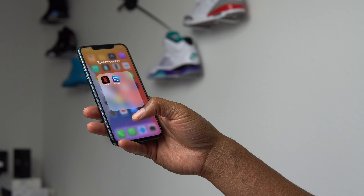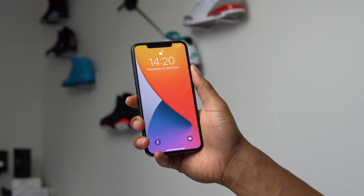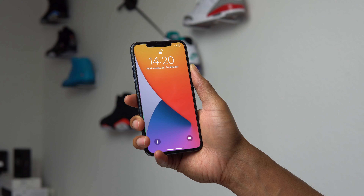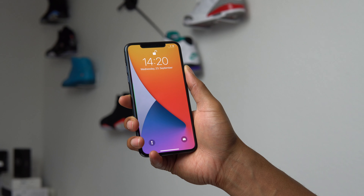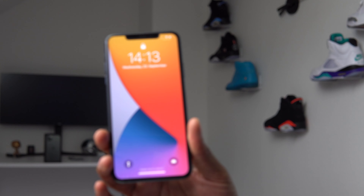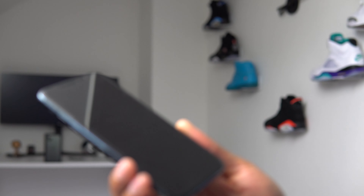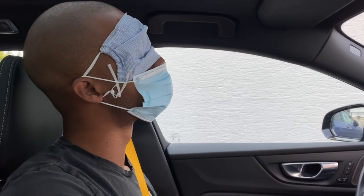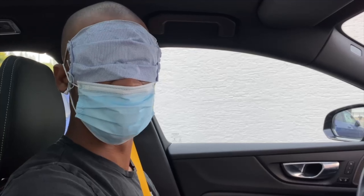Speaking of the notch, where Face ID lives — Face ID works really well now. It scans my face at the weirdest angles and I'm surprised sometimes that it can actually scan my face at how I look at my phone. It's my preferred biometric way of unlocking the phone, well except during COVID-19 where I always have to wear a mask and always have to put in a six-digit code — but I still love having Face ID.